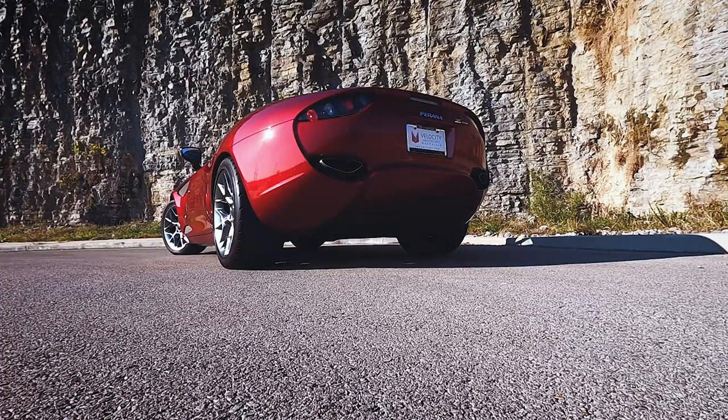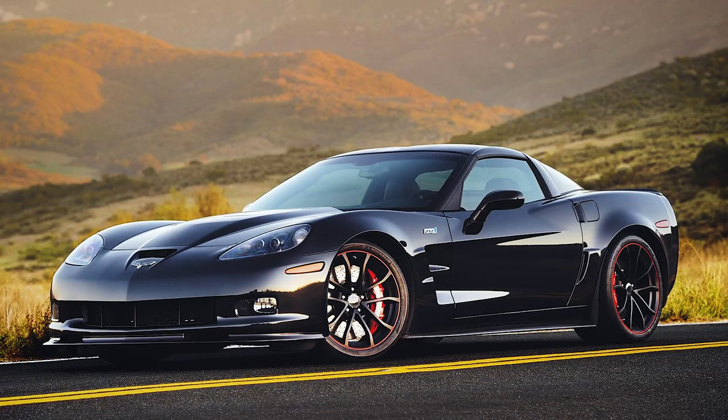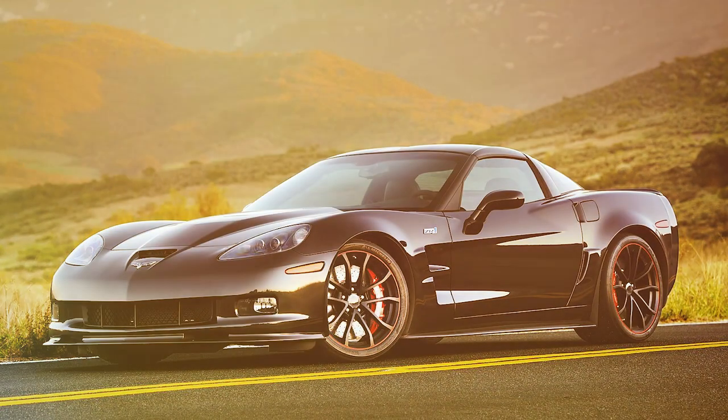The chassis was re-engineered from the car it was based on — the Corvette C6 — in a bid to give it unique ride and handling qualities.